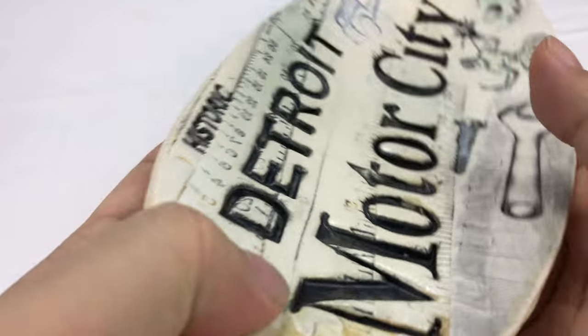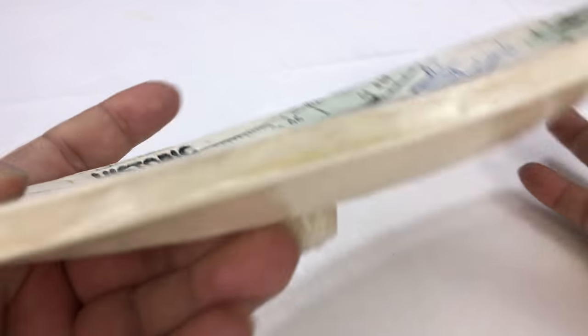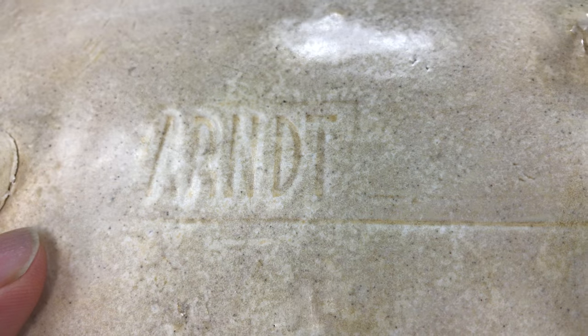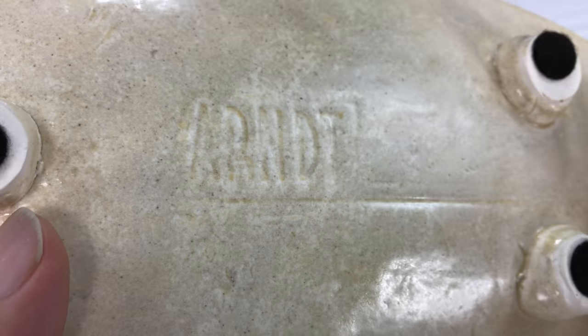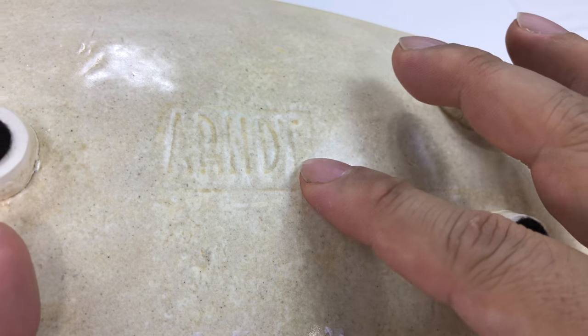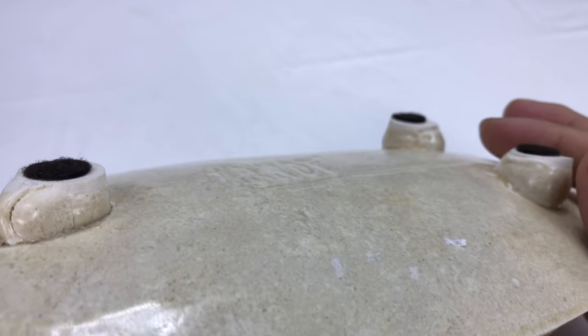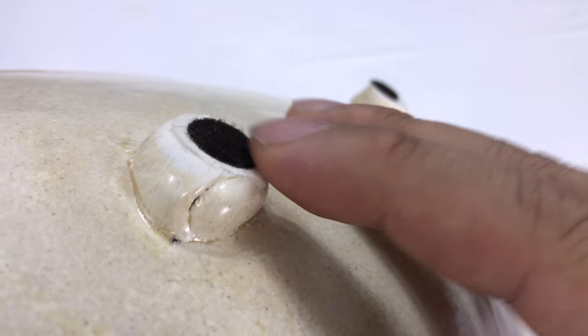Just really excited about this thing. It is thick and feels substantial. It's really well made. I want to show you on the back the giveaway of where it's from — it has A-R-N-D-T, Arndt, pressed into the back. I believe it's a couple from Clarkston, Michigan. Cool little town.